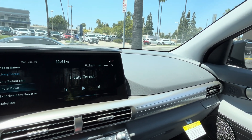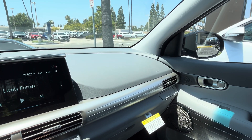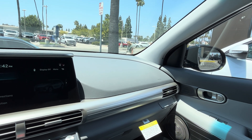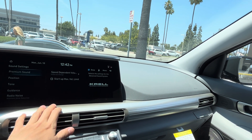You can go through Eco and Normal — so there are only two drive modes. You also have vehicle setup, parking sensors, navigation, sound, and device connections.